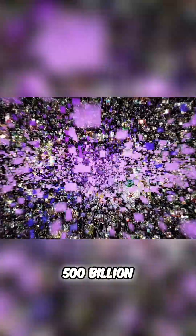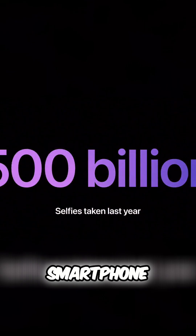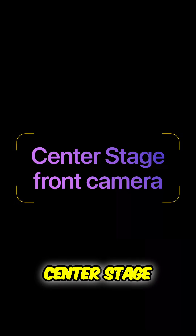Globally, iPhone users took over 500 billion selfies last year — that's more than any other smartphone. So this year, we are thrilled to introduce our phenomenal new center stage front camera.